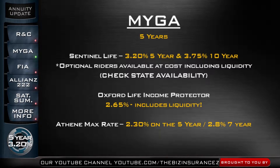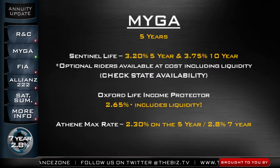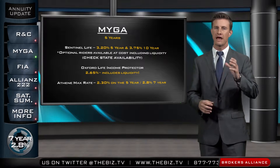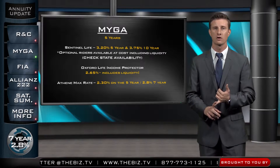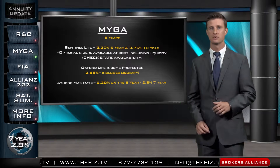Oxford Life on their Income Protector — I like this product because it automatically includes a liquidity rider and it's at 2.65% on the five-year. So keep in mind Sentinel or Oxford on the high end of the interest rates. Also worth noting is Athene's Max Rate — their seven-year at 2.8%. A little bit long, but if you're seven years at 2.8%, you have to make sure you're putting that interest rate in front of your clients. It's a great number to market with, especially when we see those five-year jumbo CDs averaging 0.8%.